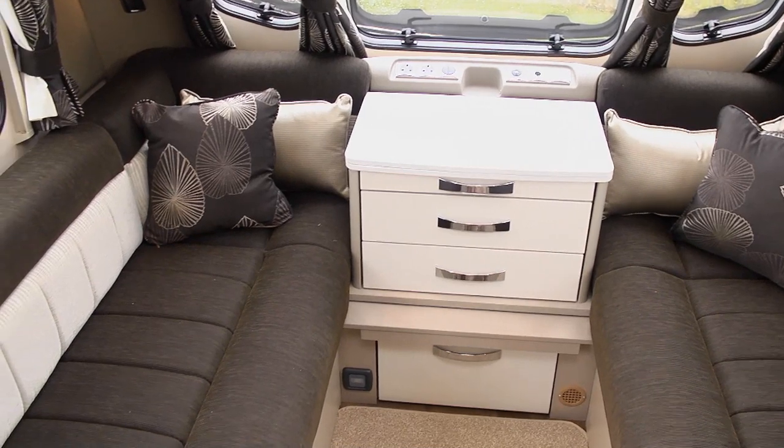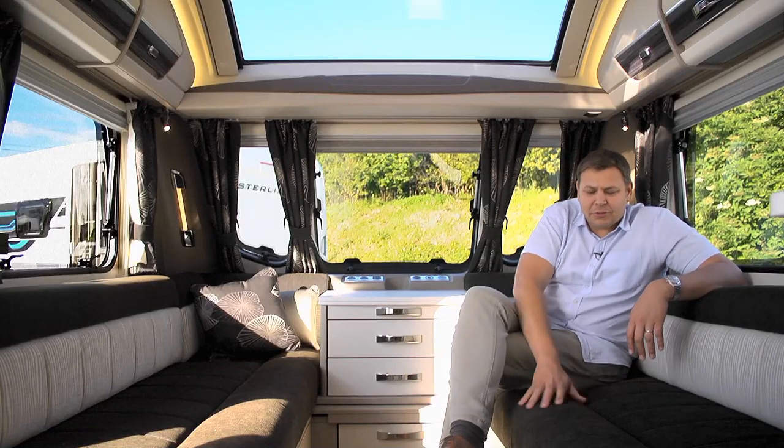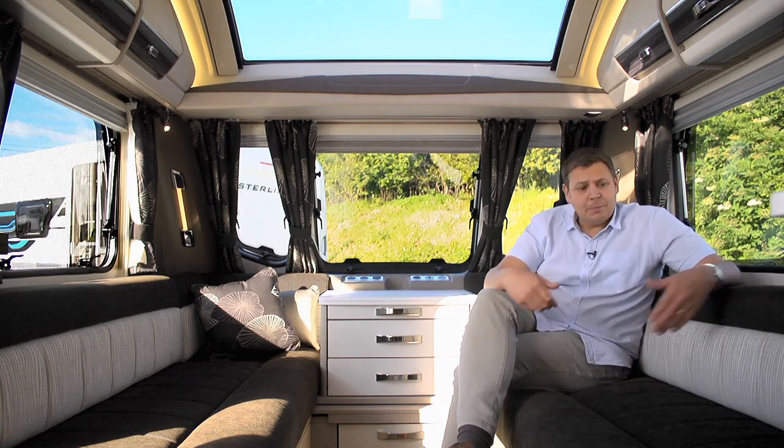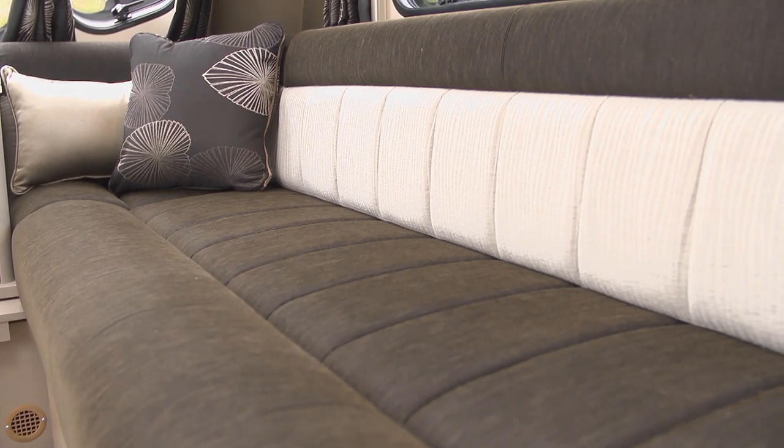It's lovely and light in here, thanks to that fixed sunroof, and these sofas are really comfortable without too much of a knee roll. The nearside one is a bit short to be a bunk, but this single is pretty generous, and all you do is pull out a slatted base and it makes a good-sized double.